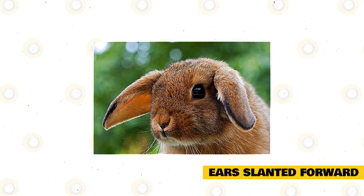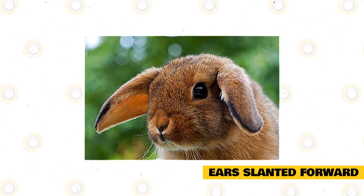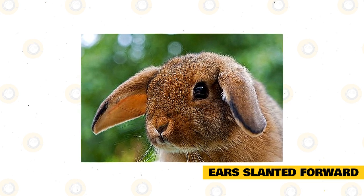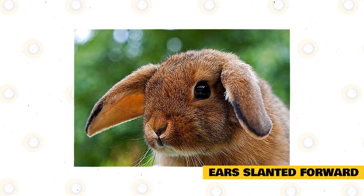Ears slanted forward: when a rabbit slants their ears forward over its head, this indicates curiosity and caution. The ear opening will also face ahead, pointing over your rabbit's head. Your rabbit might be curious about a new object in the room.